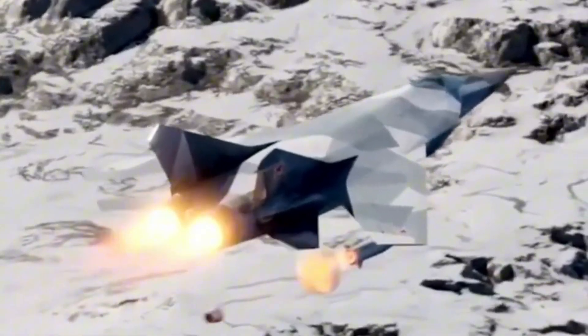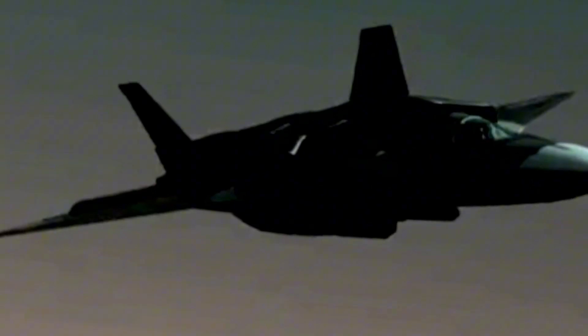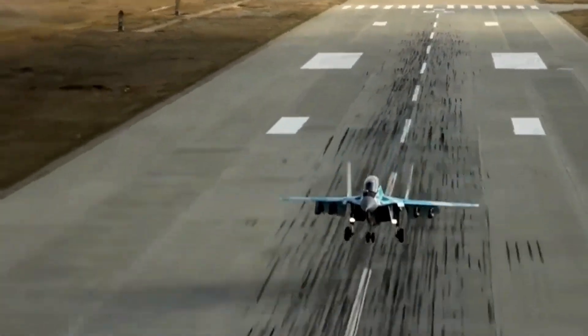Early Roots. Our journey begins in the crucible of history. The MiG-41's roots trace back to the renowned MiG Design Bureau, with a legacy dating to the Cold War era. As we navigate through its early developments, witness how geopolitical tensions and the race for technological supremacy fueled the creation of this stealth giant.